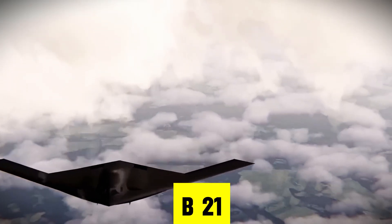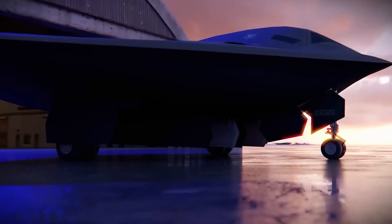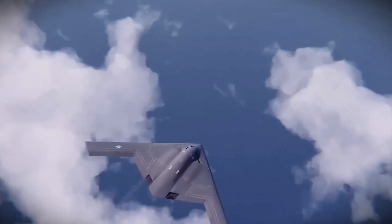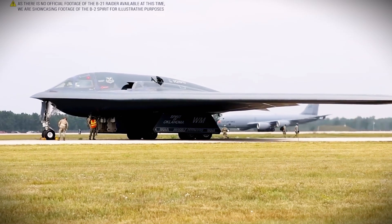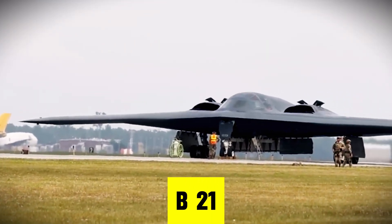Size matters, but not how you think. The B-21 is actually smaller than the B-2. The B-2's wingspan is 172 feet; the B-21's is around 132 feet. So why go smaller? Because in stealth design, smaller means harder to find. Every square foot of surface area increases radar visibility. By reducing size, engineers made the B-21 far more elusive.